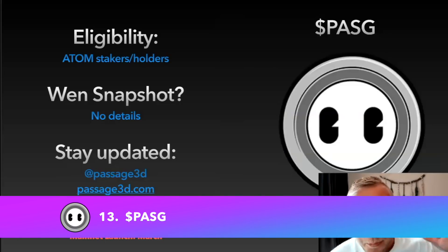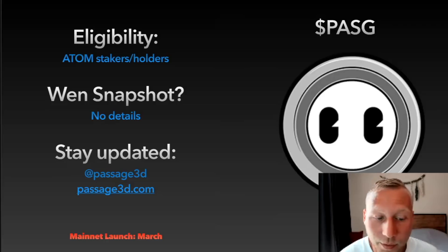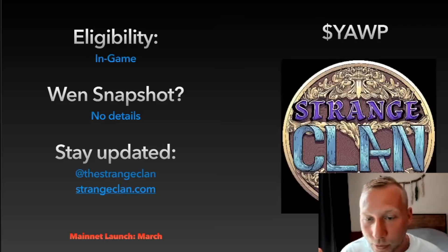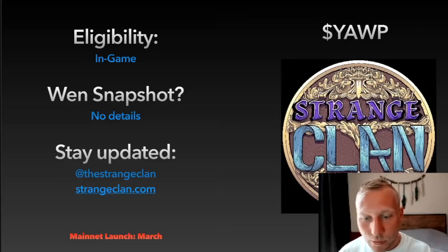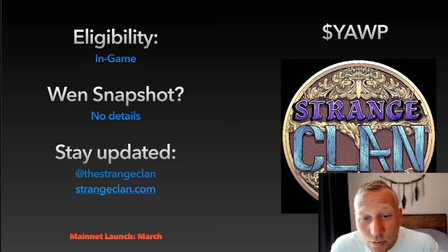Next up — really exciting — is the Metaverse of Cosmos: Passage 3D. They will most likely do an airdrop for ATOM stakers and holders, with no details around the snapshot yet. Stay updated with them on Twitter at Passage 3D or at Passage3D.com. Mainnet is scheduled to go live in March — that's the PASG token. The YOP token of the Strange Clan project, part of the same team, may not have a formal airdrop but will likely have early ways to get the YOP token through their prologue and storyline. If you want exposure to Cosmos gaming and NFT gaming experiences, check out the Strange Clan.